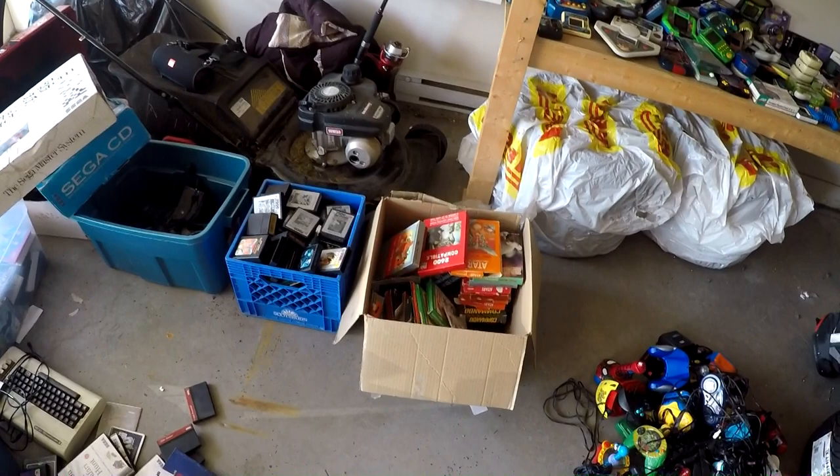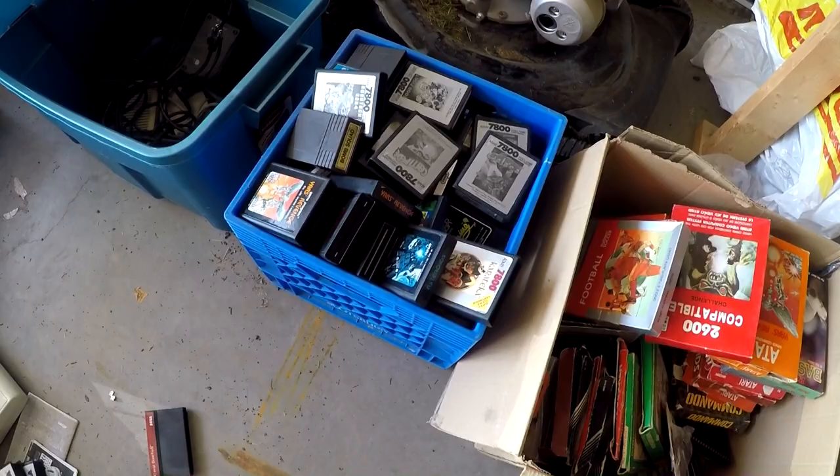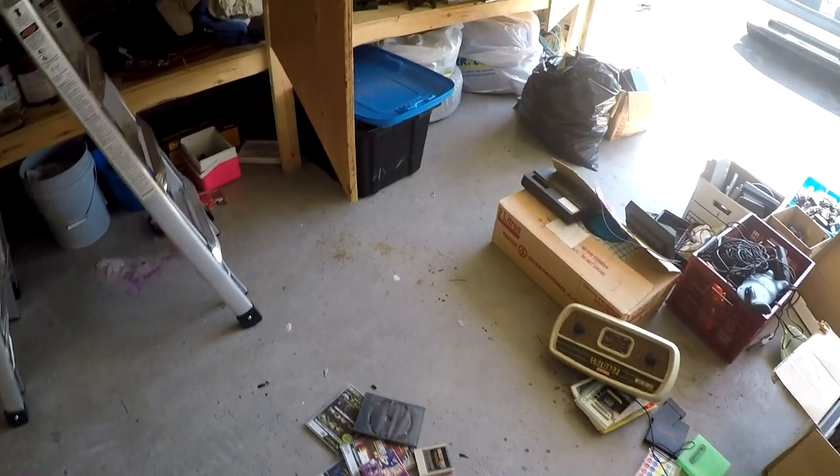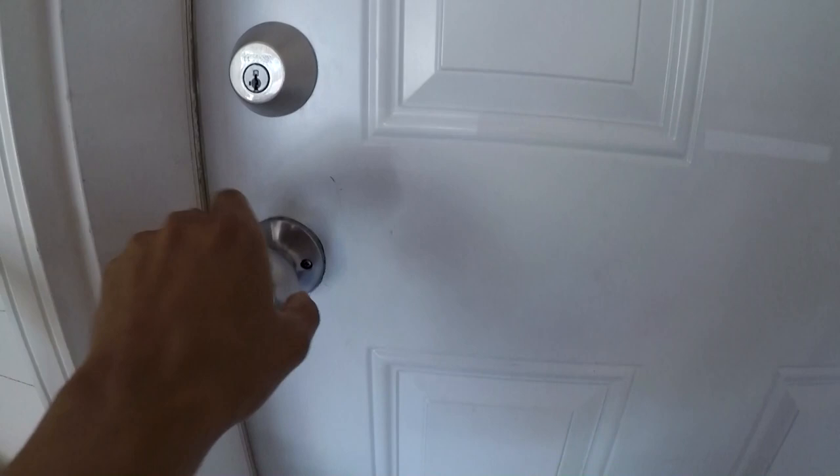We'll start tallying things up as we go. I went through all of this Atari stuff — there's a bunch of boxed Atari, a few TV games, and about 105 Atari games in that box. I don't want to give too much away but here's a quick little peek on some of the stuff I picked up. Look at the amount of TurboGrafx — crazy.